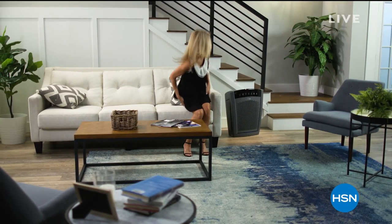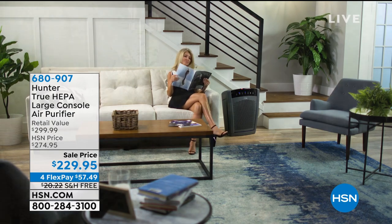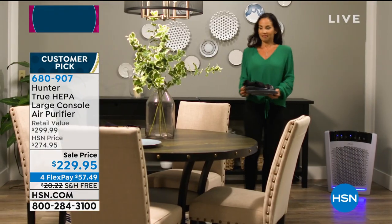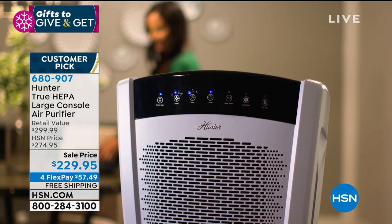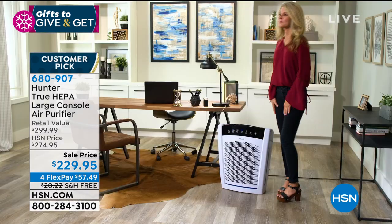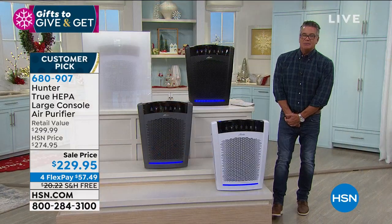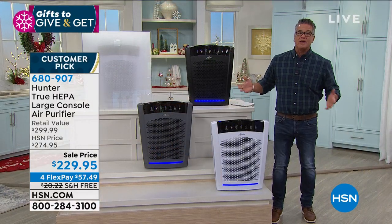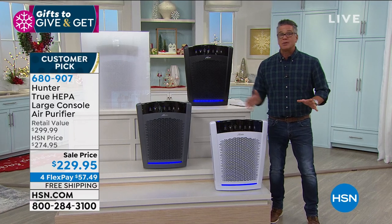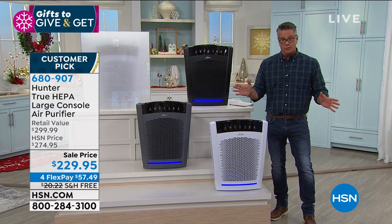Welcome back! How many of you have air purifiers at home? They've never been more popular and never been more needed — especially this past year — because we really want to clean our environment. To do that you want true HEPA filtration, the best way to get the finest particles, microorganisms, germs, pollen, dust, and pet dander. This is what I'd call the big guy. If you really want to clean the air, you need one that can handle the entire room.